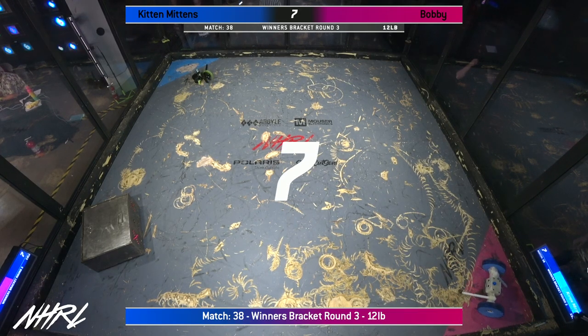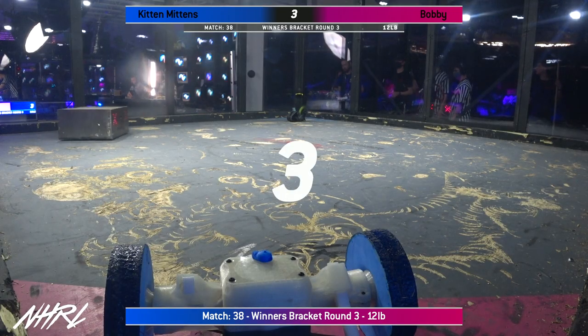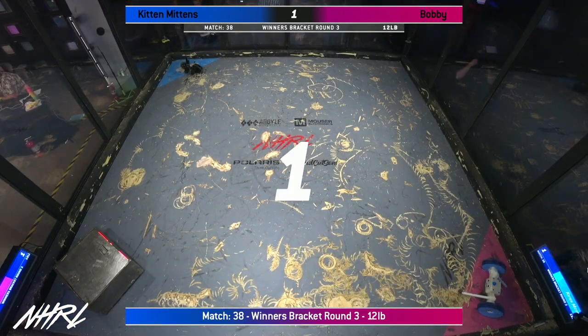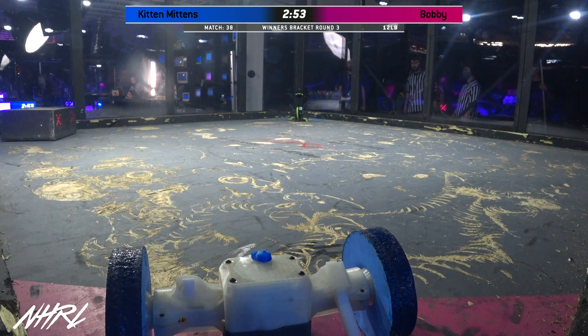It's a walker, so that means it uses the actual kinetic energy and gyroscopic forces of its weapon to walk around the arena. Bobby is a big-wheeled horizontal spinner with big, foamy wheels. It is very similar to a three-pound Billy, run by the same driver and team.